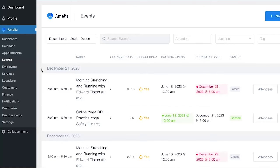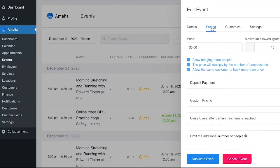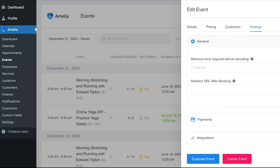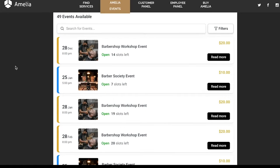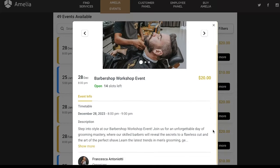Amelia also simplifies event management from start to finish. It offers businesses and event organizers a comprehensive solution for creating, customizing and managing events, whether they're in person or online. From registration and capacity management to ticket purchasing, payment processing and reporting, this feature ensures that your events run smoothly and successfully, providing a seamless experience for both organizers and participants.